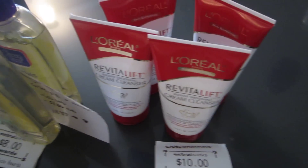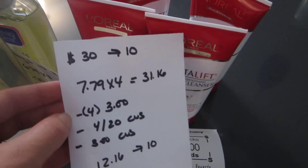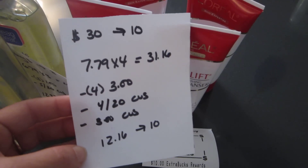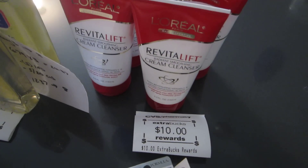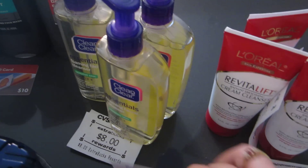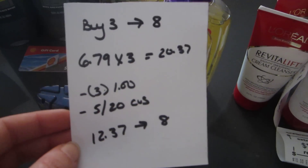The L'Oreal deal is when you spend $30 you get back $10. I purchased four of the Revitalift cream cleansers at $7.79 each, so it was $31.16. I had four $3 coupons, a $4 off $20 face care CVS coupon, and a $3 CVS L'Oreal coupon, so it was $12.16 and I got back the $10. About 95% of my CVS coupons come from the coupon machine when I scan my card — my store accepts expired coupons, which is why I usually have a lot of them.